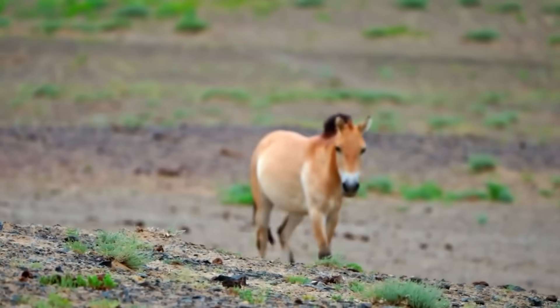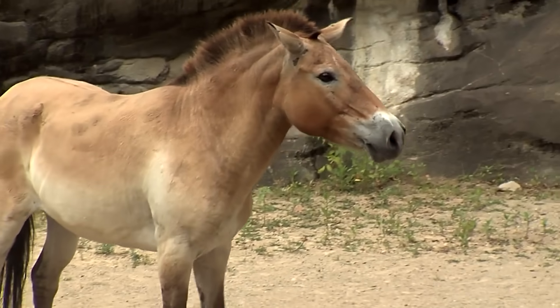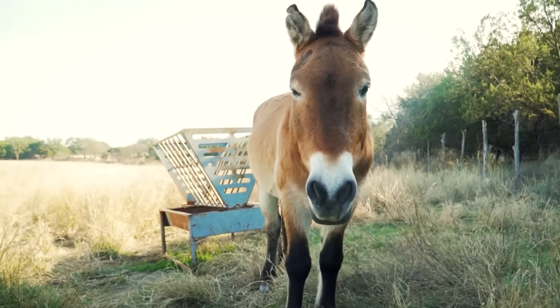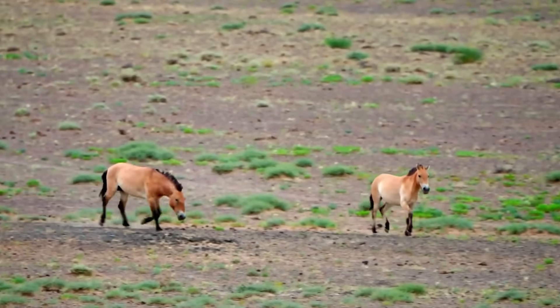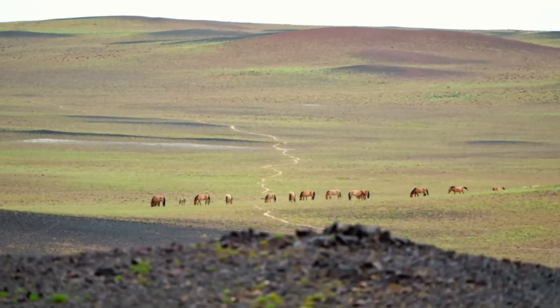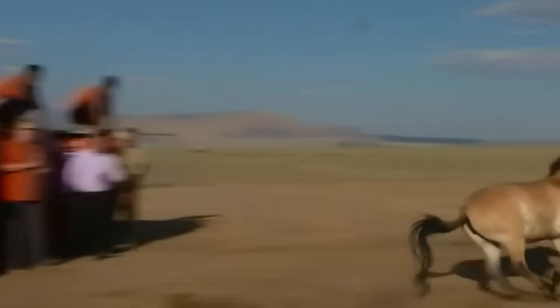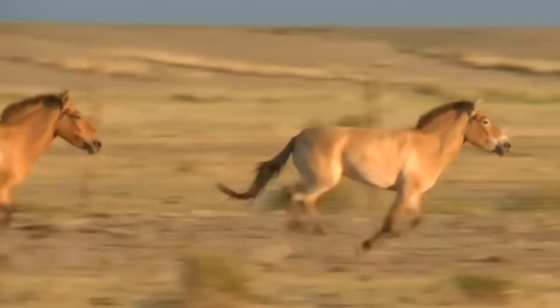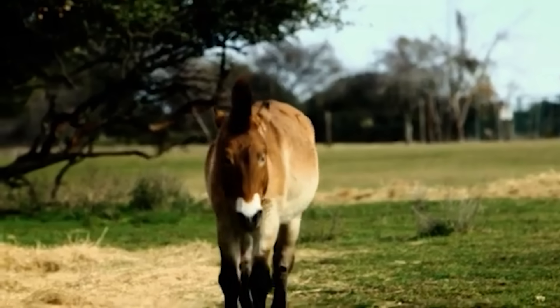The Przewalski's horse is the last truly wild horse species on Earth — wild meaning it was never domesticated. These horses used to roam the steppes of Central Asia, but by the late 1960s they were mostly wiped out due to overhunting and farms pushing them out of their habitats. In 2020, scientists used frozen tissue from a stallion named Kuporovic, stored for 40 years in a frozen zoo, to clone a healthy baby named Kurt in Texas. A few years later, they cloned Kurt's genetic twin, Ollie. These clones brought fresh genes into the very small population, and now these horses are being released back into the wild. This is probably the most successful de-extinction case in history.